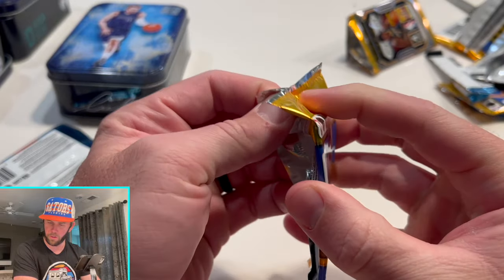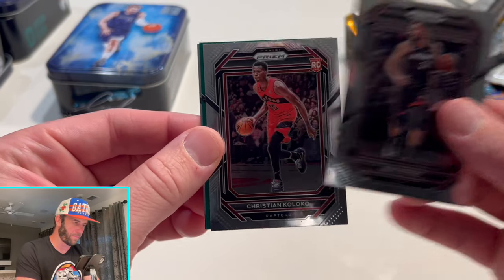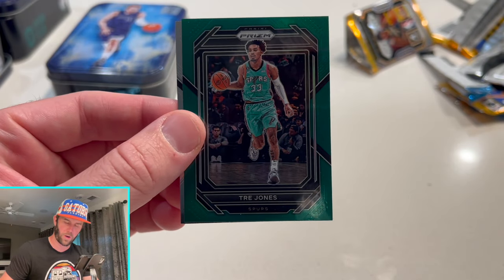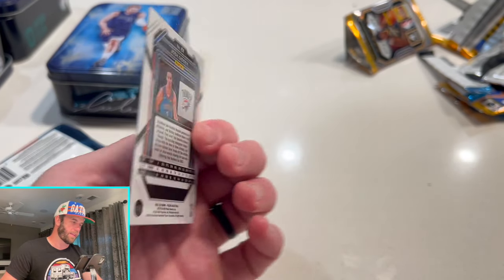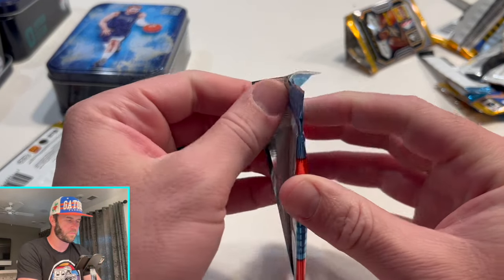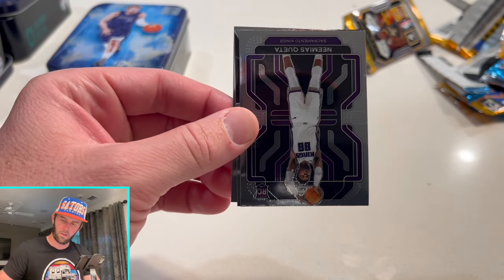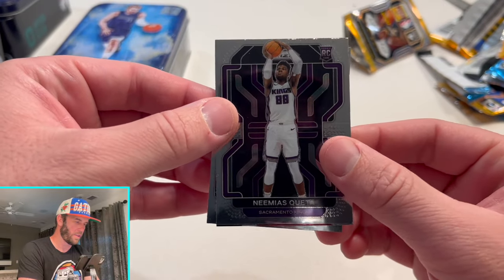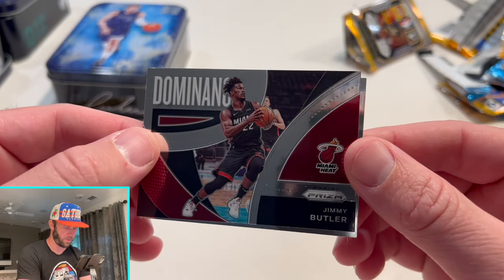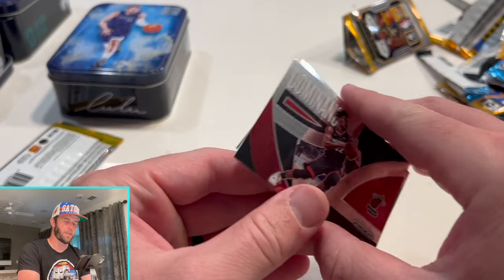We might have gotten another rookie worth a little more than a dollar. Christian Koloko, Trey Jones, and a Josh Giddy — I think that's a second year; yeah, second year Josh Giddy. Nah, Josh Giddy is a rookie in this class. Eric Gordon, Nemo Quinta — I like seeing new inserts too. Jimmy Butler — cool-looking insert — and James Wiseman.